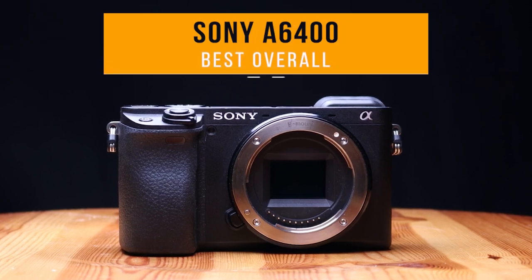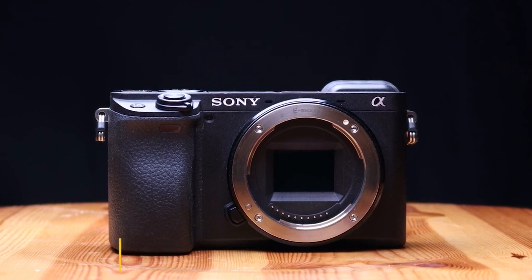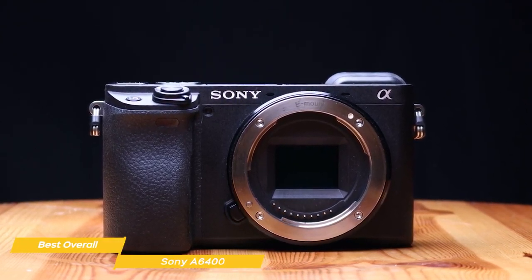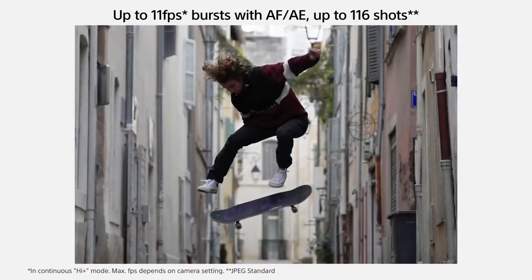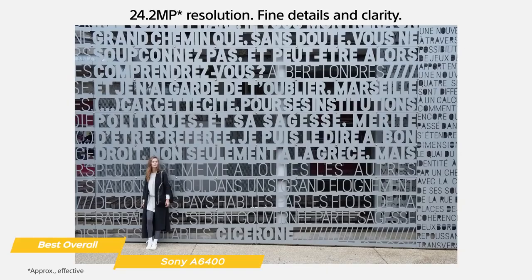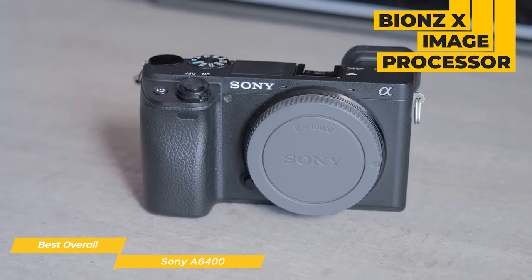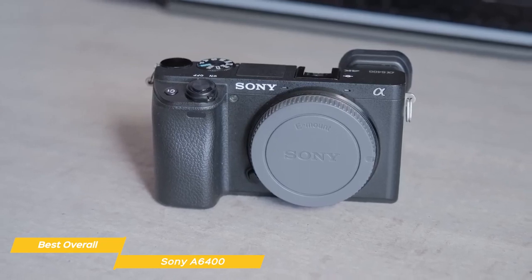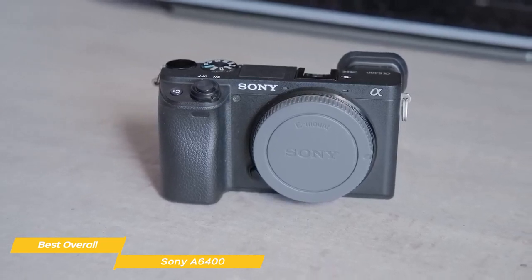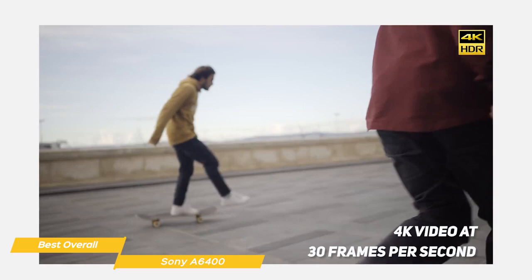The final camera on my list is the Sony A6400 — my choice for the best overall beginner camera. The Sony A6400 is the perfect camera for hybrid video and photography shooters at an affordable price point. It shoots at an impressive 11 frames per second with a 24.2 megapixel APS-C sensor, capturing a lot of data so images are super crisp and clear. It also features the BIONZ X image processor and an ISO range from 100 to 32,000, expandable up to 102,400 for still images.